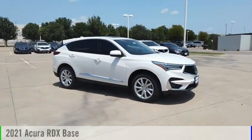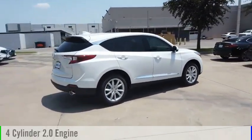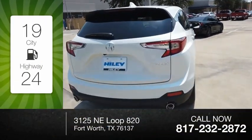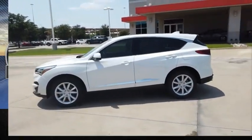We are pleased to show you the 2021 RDX. This vehicle is powered by a front-wheel drive, four-cylinder, 2.0-liter engine. Great fuel efficiency saves you money by requiring fewer trips to the gas station. This vehicle has less than 100 miles.